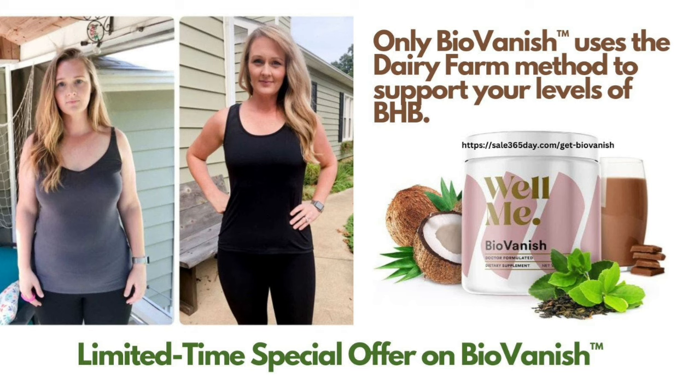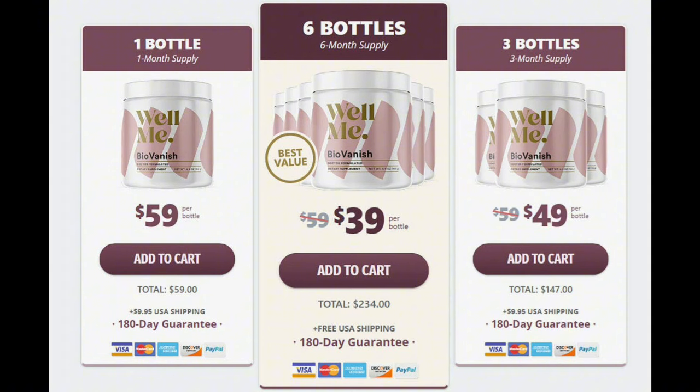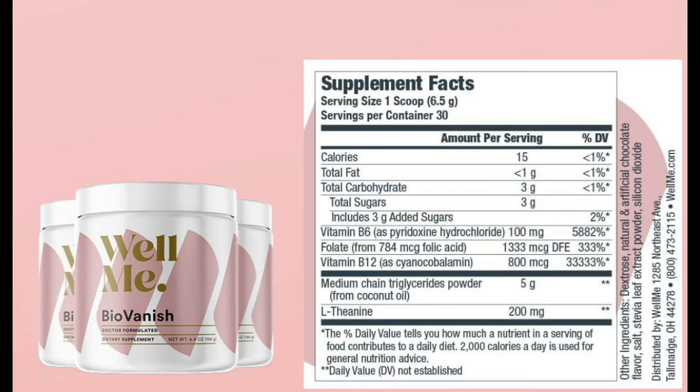I wanted to record this video to tell you to be careful with the website you are going to buy BioVanish from, and also, if you do buy the product, do the exact treatment and take it seriously. Remember to keep in mind that your results will be very different from any other person because your organism acts in a very unique way. I really hope this video helped you and I hope that BioVanish actually helps you improve your life and enjoy the many other benefits that this product promotes.